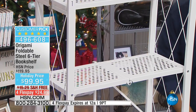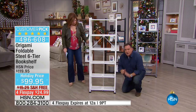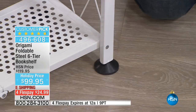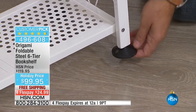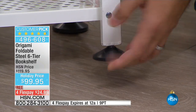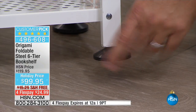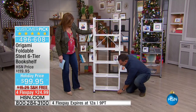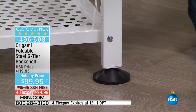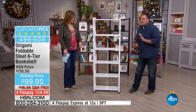Let me show you the feet. These are leveling feet. If I spin this clockwise the foot comes down, helping on an uneven floor to balance it, and all four feet do that. Counterclockwise it goes back up. You don't have to use the feet, but if you do, we recommend 50 pounds per shelf.